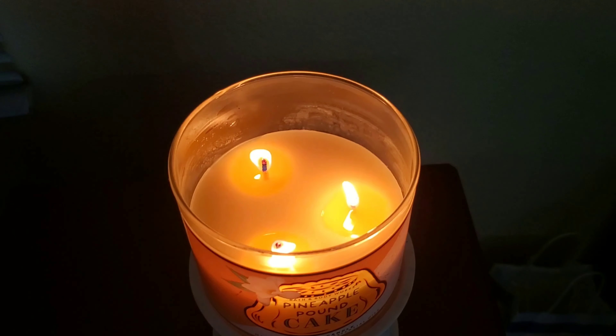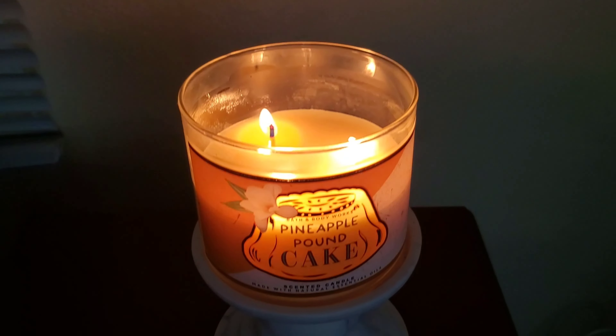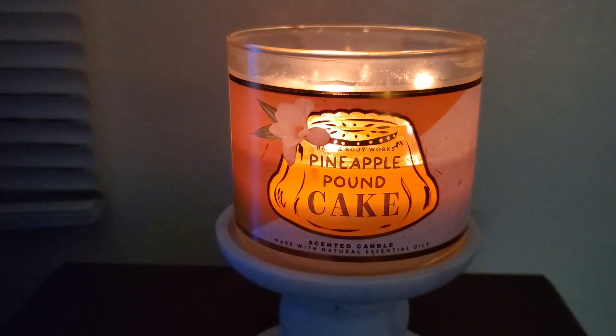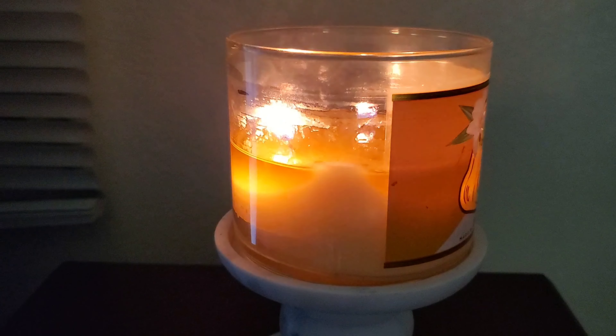Currently, I am burning it right now as the summer transitions to the fall weather. I get maybe about 90% pineapple and 10% cake. I would describe this scent more as a fresh, almost late-summer candle. Think more of pineapple canned juice than a solid pineapple pound cake.